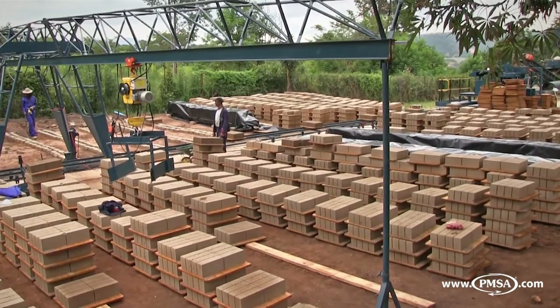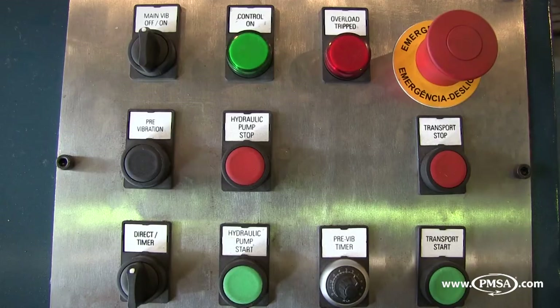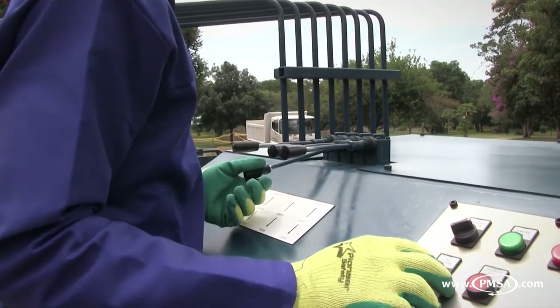While the machine is in operation, machine parameters can be changed using a touchscreen interface on the control desk when supplied with HMI or PLC control automation. Machines are supplied standard with manual hydraulic control for the operation of the feeder box and pallet feeding operation.